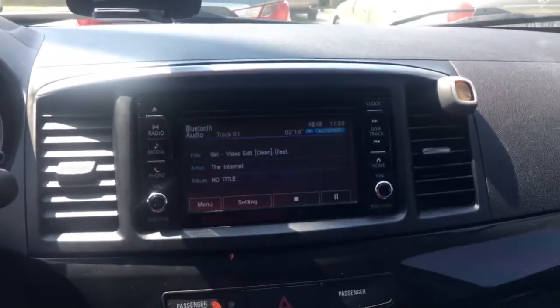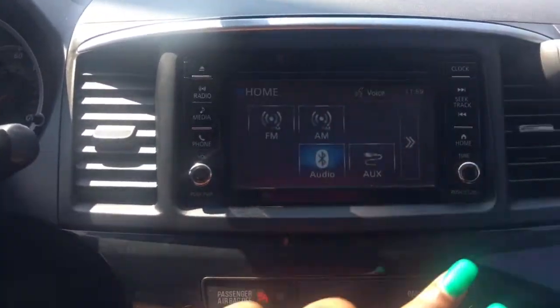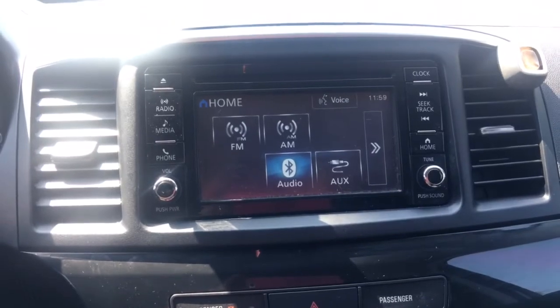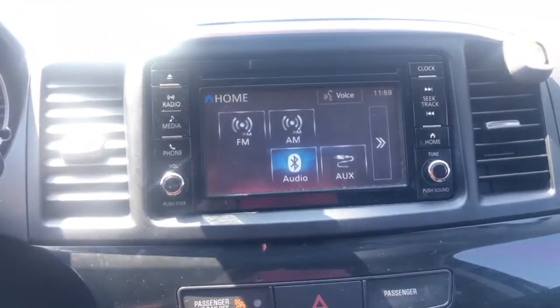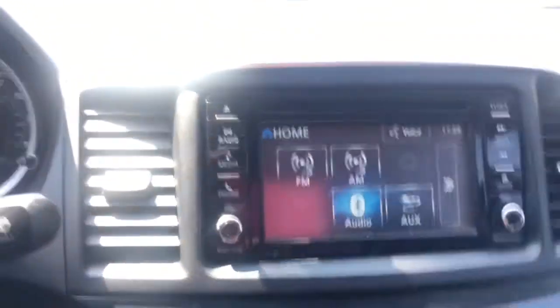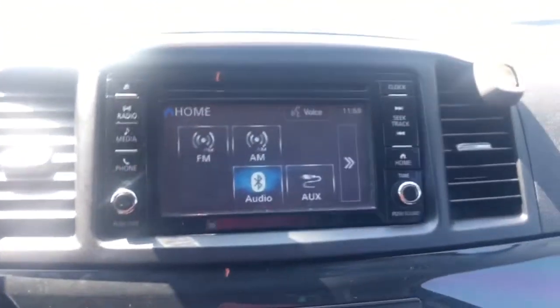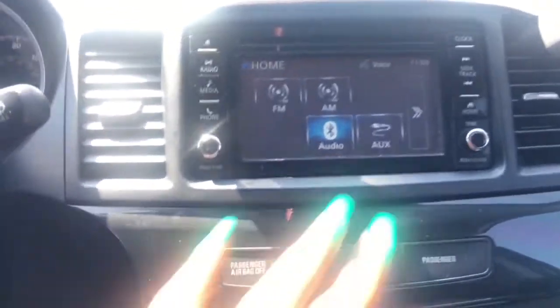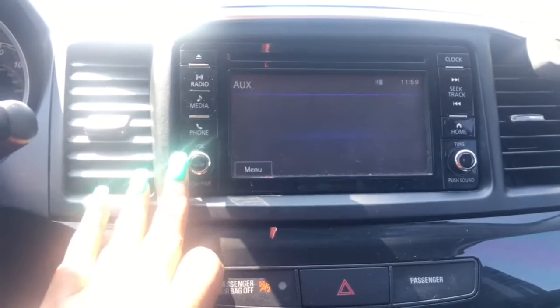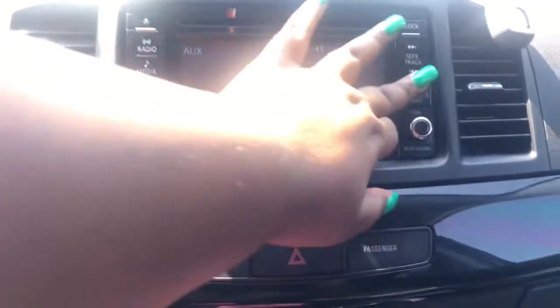Moving up to the entertainment system — it has a touchscreen radio. I'm on Bluetooth right now. They have FM, AM, audio, and aux. I don't know why they have an aux option because there's literally no aux cord plug, so I'm not sure why that's there. But you can turn the audio on and off, turn the radio off, and connect your phone to make calls from here — I think that's pretty cool.